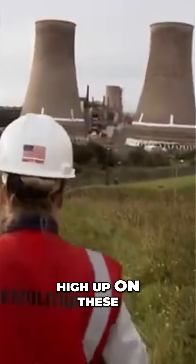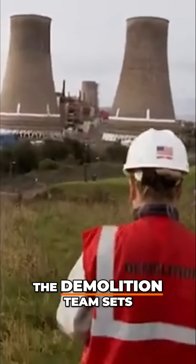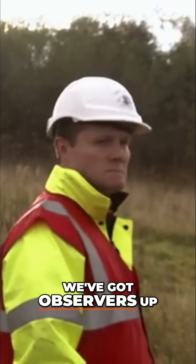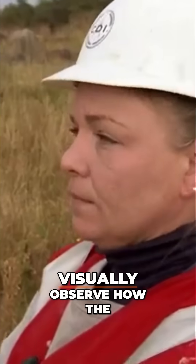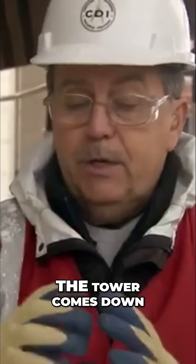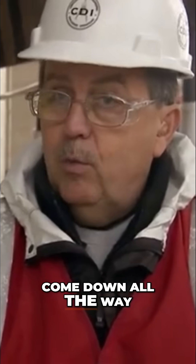Outside the perimeter, high up on these vantage points, the demolition team sets up observation posts. Observers up on the hill are going to visually observe how the towers fall to make sure we don't have what is called a sit-down — where the tower comes down and sits and doesn't come down all the way.